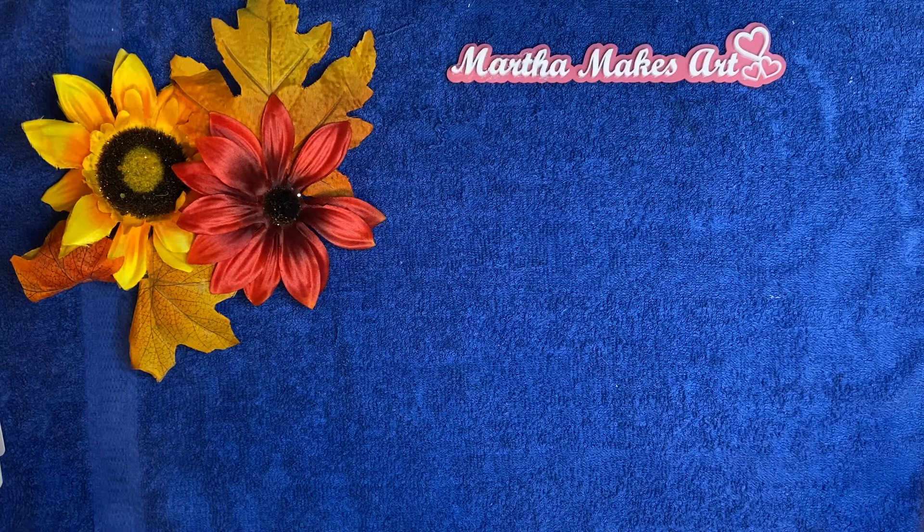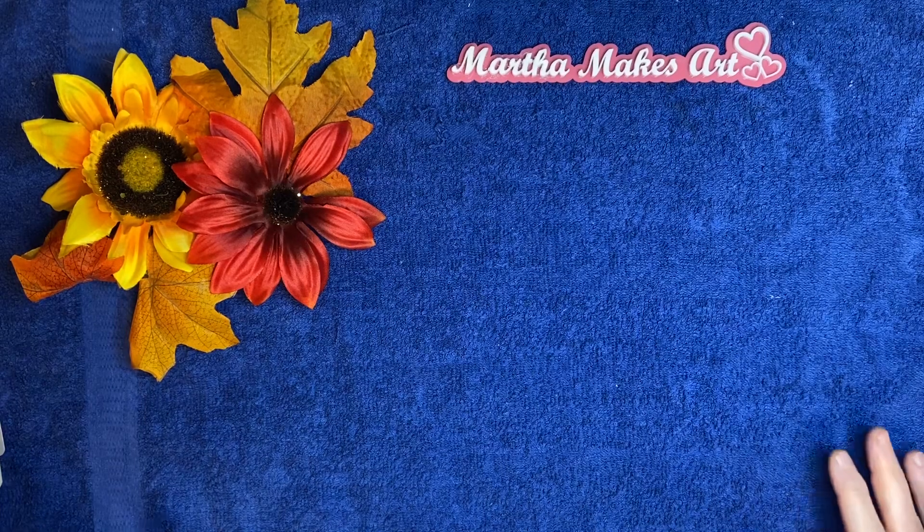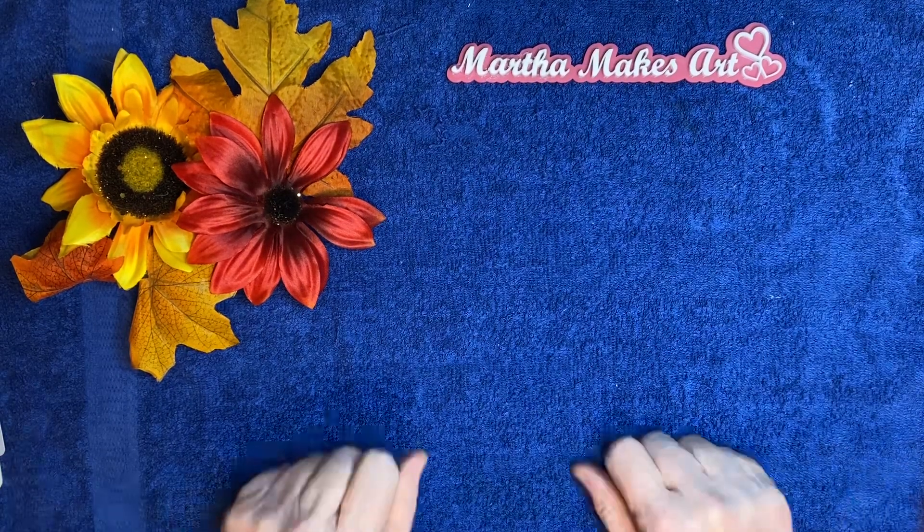Don't forget Lori at Petey Pie Designs and don't forget Jovi at Creating with Jovi — please go visit them and tell them I sent you if you want to, but just go support them. I'll be excited to see who enters the giveaway because I really want to get these things out so people can get them by Halloween if they want to. All right, bye now.